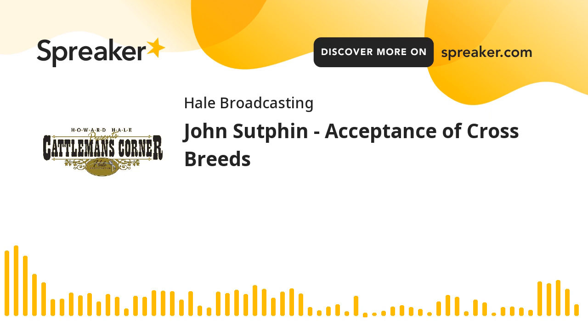John Sutton, Sutton Cattle Company at Lamar, Colorado. Thanks for joining us — always great to have you along. May God bless, and you come back and join us again, won't you? I'm Howard Hale. See you now. Bye. Thank you.